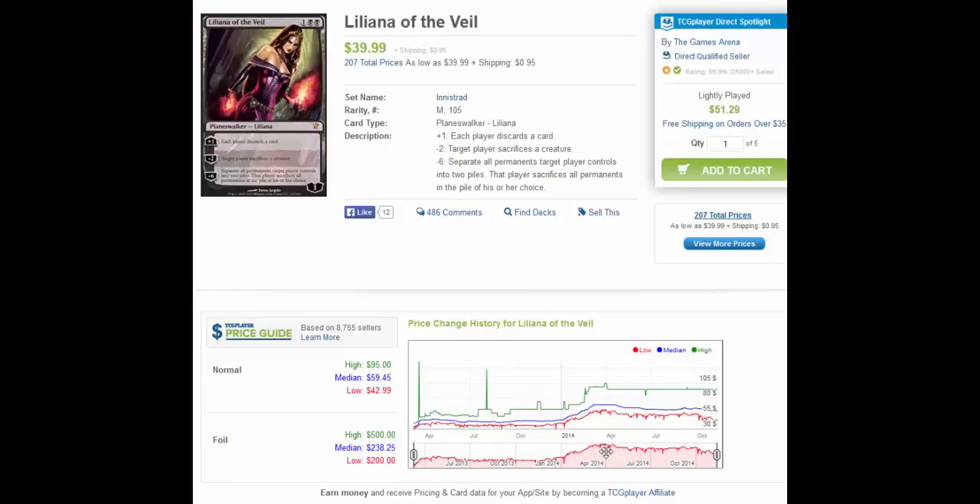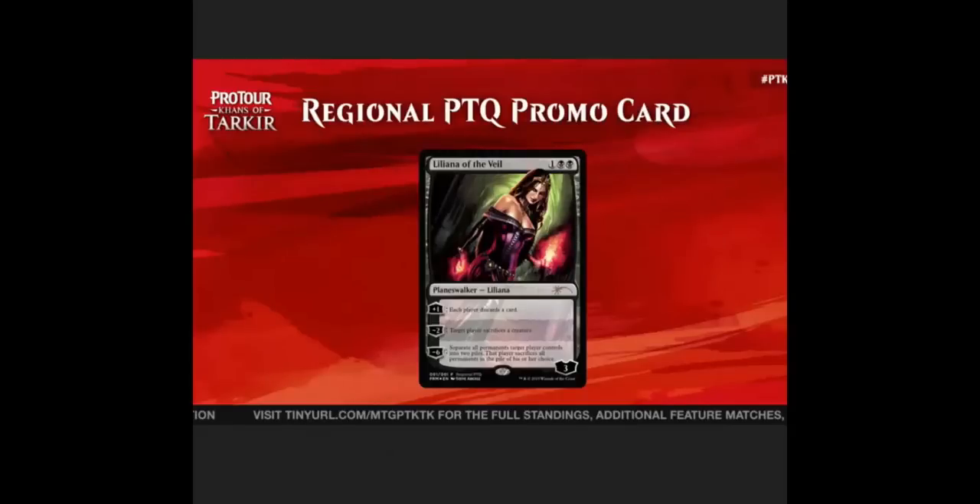More noticeable also is the drop in the foil, which was at about $300 and is now down to about $238 — a giant drop. Why is this? It's because the regional Pro Tour qualifier promo cards are Liliana of the Veil, and it was just found out recently that it's not just Lily — it's a foil Lily with the original artwork.